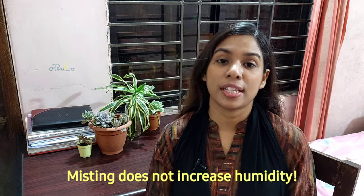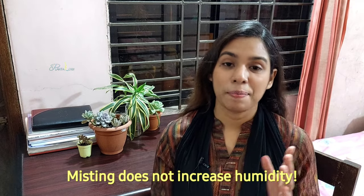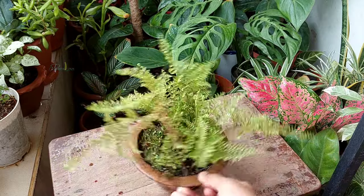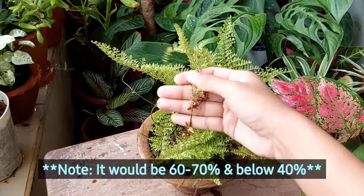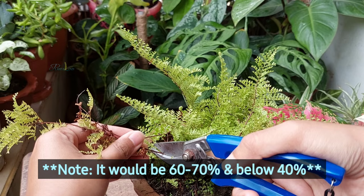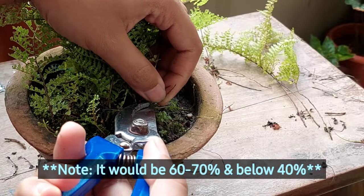Another common mistake people make is misting their fern plant to increase humidity in the air, but it doesn't work at all. Ferns prefer around 70 to 80 percent humidity to thrive, and below 60 percent humidity can shrivel and dry out their leaves overnight.